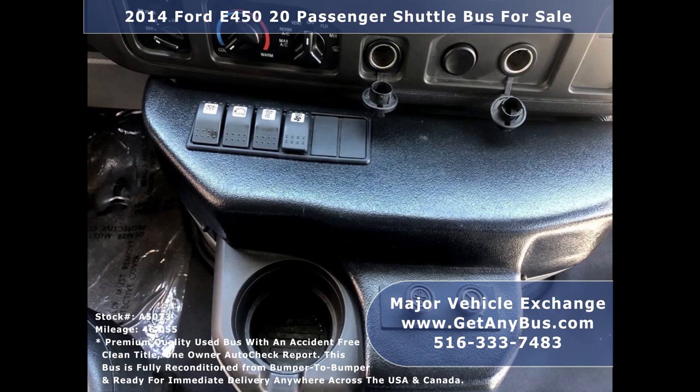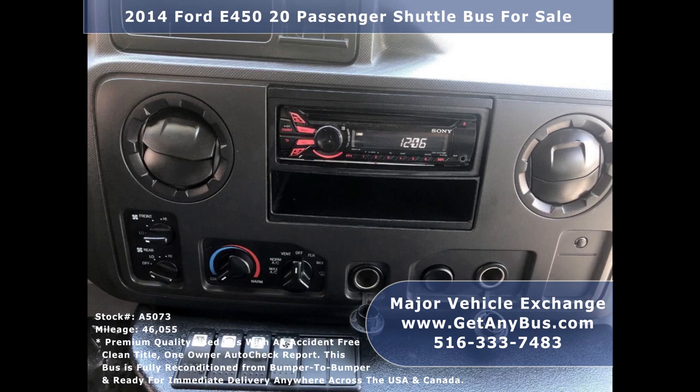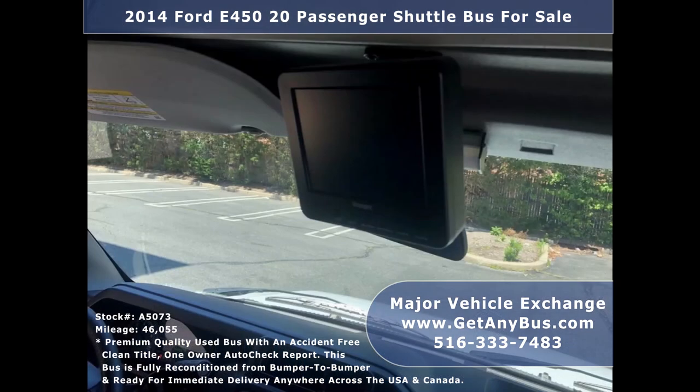High-capacity front and rear air conditioning and a rear heating unit for the colder months. Sony AM/FM CD stereo system with speakers throughout. Rear view camera.